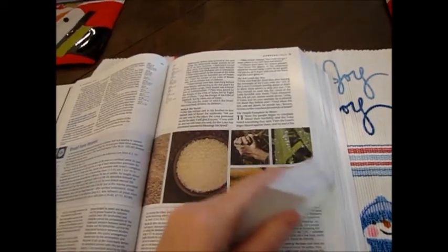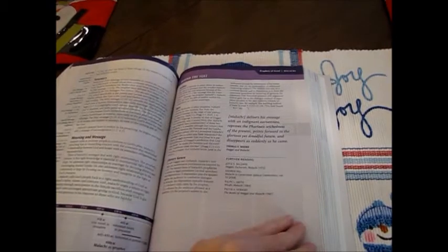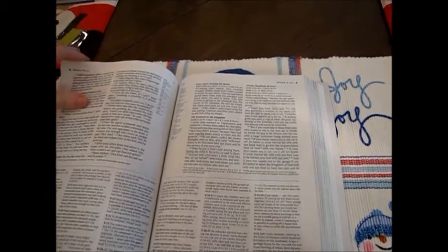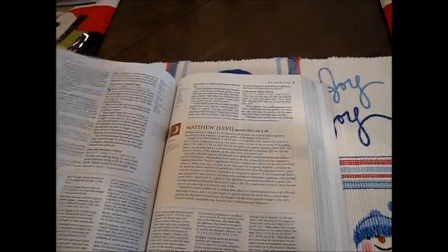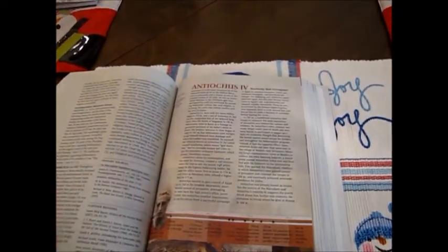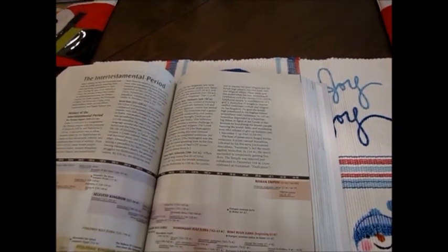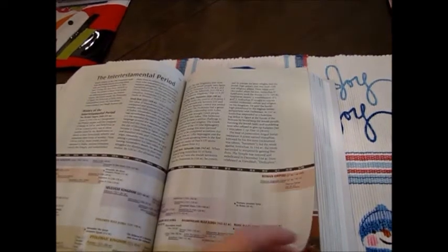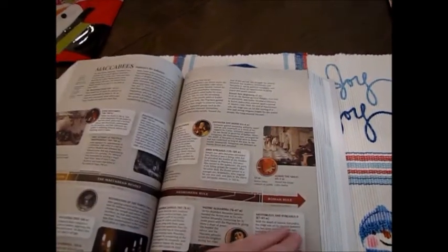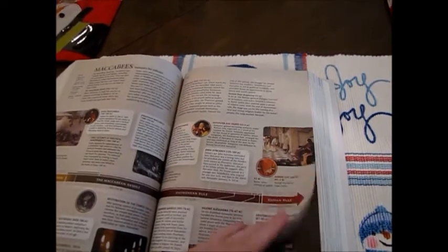Now we're going to skip ahead — here's the color for the prophets of Israel, just so you can see that. And I want to take you to the beginning of the New Testament so you can see how it divides up. One of the things I like is that right before the New Testament starts, it goes into some history, because there were about 400 years between the Old Testament and the New Testament. A lot happened in Israel's history during that time that's not included in the Bible, so it talks about that — it covers the Maccabees and gives you some background information before starting into the New Testament.